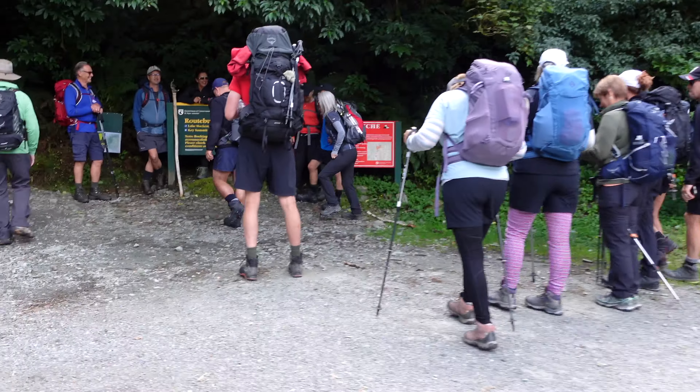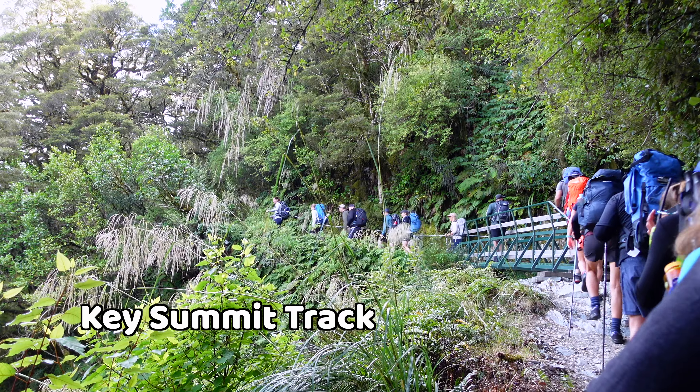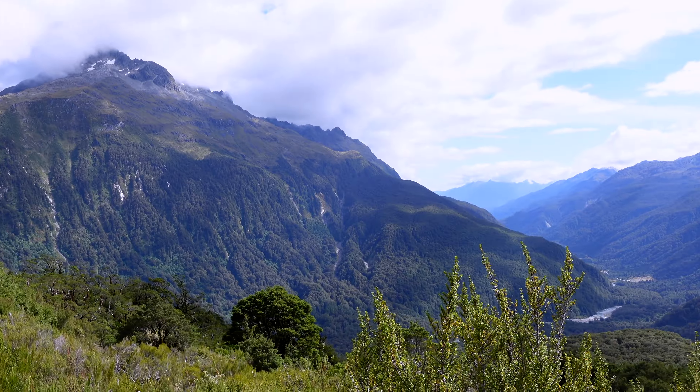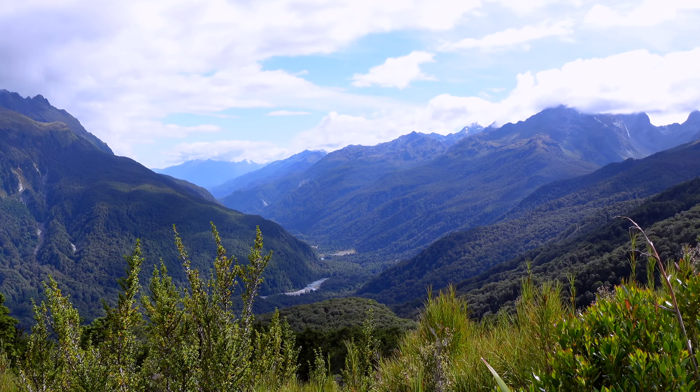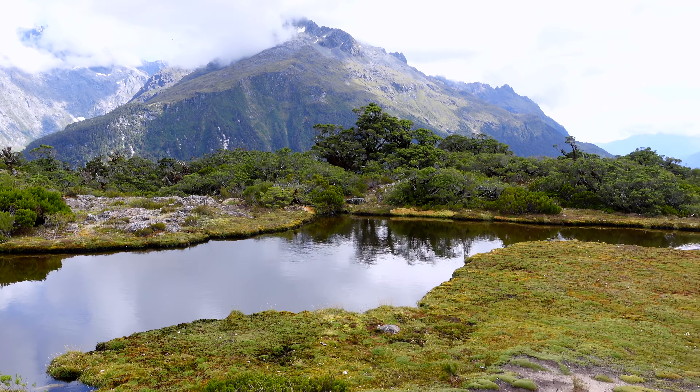We're gonna walk the Key Summit track now. It's a three-hour return walk with a very scenic route and it's a very popular hiking spot, as you can see. Very nice view for quite a short hike.